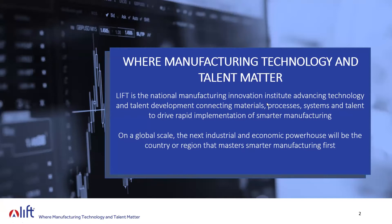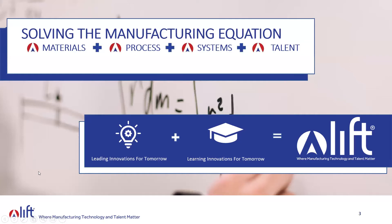In our Detroit facility — 100,000 square feet — we have more than 50 million dollars worth of R&D equipment available for use by our members and non-members. We also have a learning lab in the facility to educate the next generation of manufacturing. We look at the work we do as solving the manufacturing equation: connecting the materials, processes, systems, and talent — that combination is the equation we are working to solve through both of our programs at the Institute.